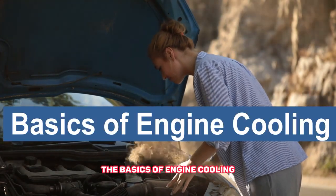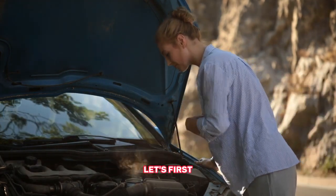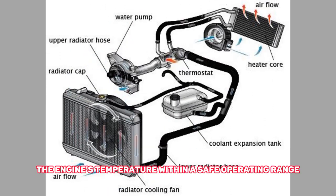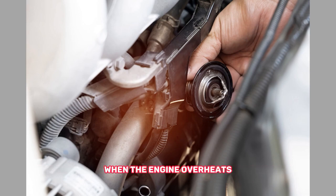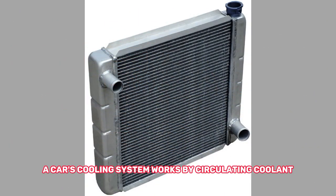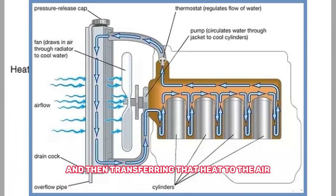The basics of engine cooling. To understand the consequences of overheating, let's first discuss how engines are designed to stay cool. The cooling system plays a crucial role in maintaining the engine's temperature within a safe operating range. When the engine overheats, it means the cooling system is unable to dissipate the excess heat efficiently. A car's cooling system works by circulating coolant — usually a mixture of water and antifreeze — through the engine to absorb heat, and then transferring that heat to the air outside the car.